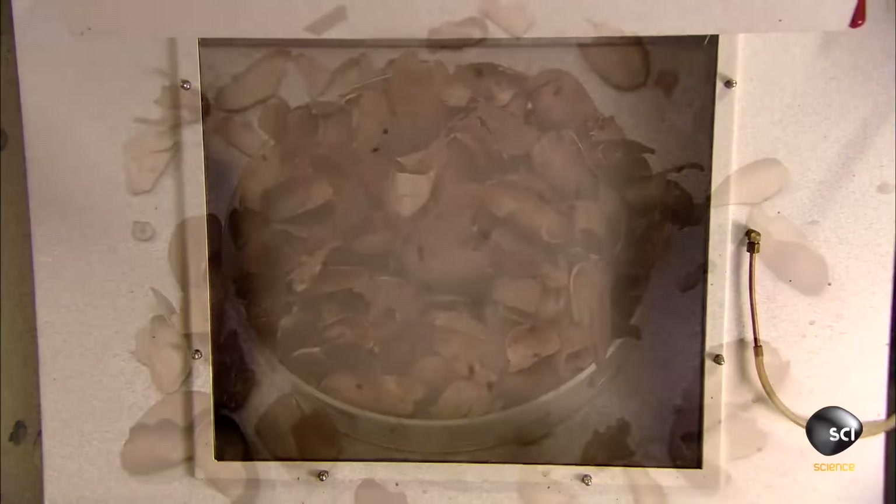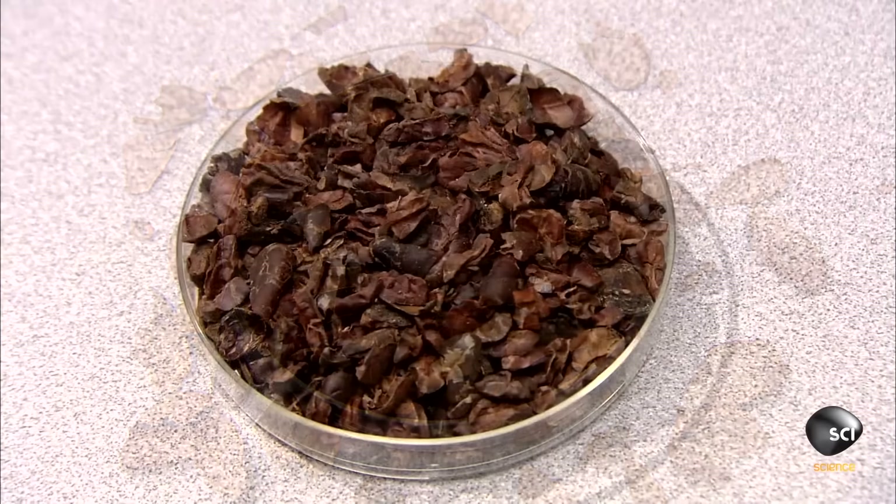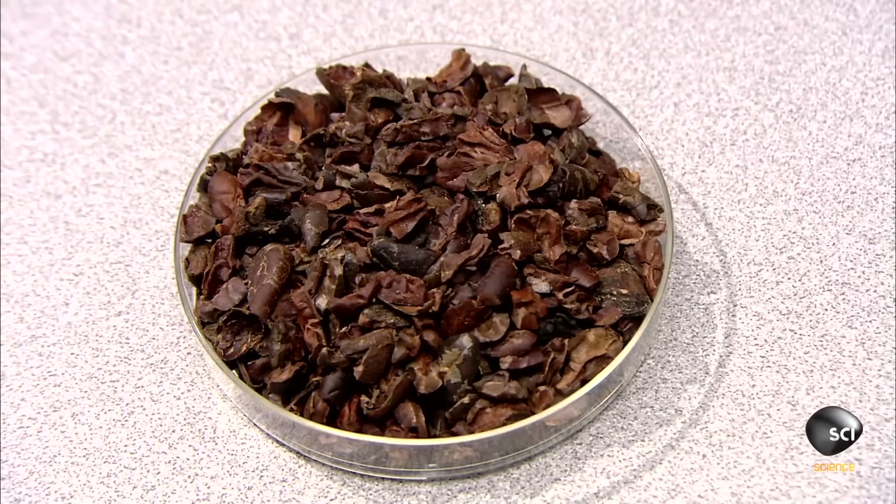Then a vacuum is applied to the beans, resulting in the two most popular forms of chocolate: hard chocolate and not-so-hard chocolate.